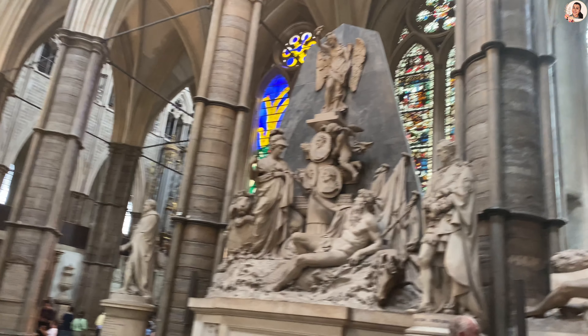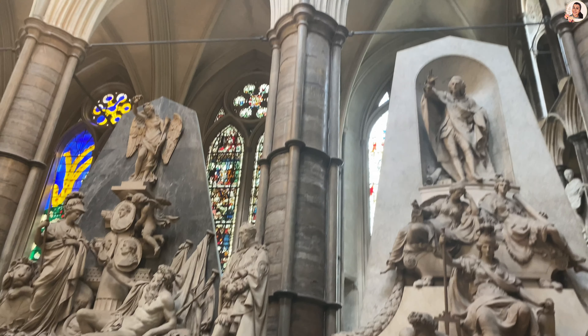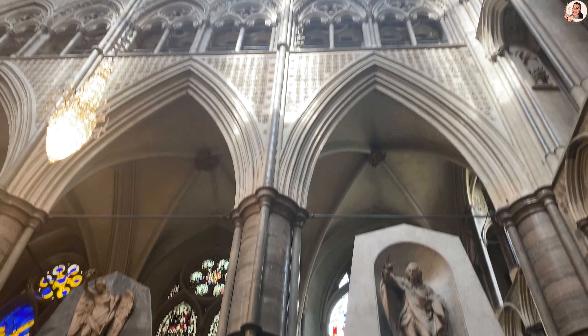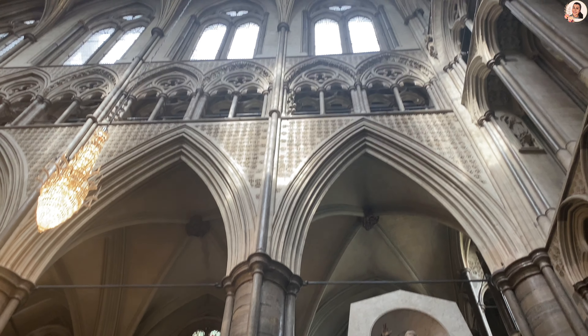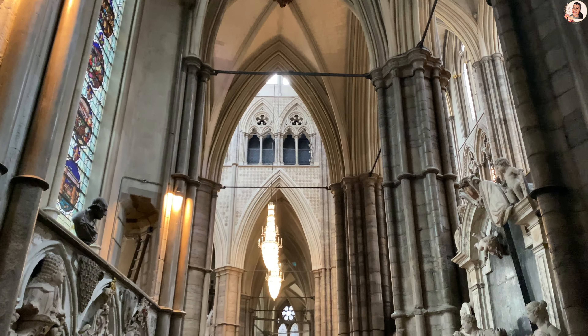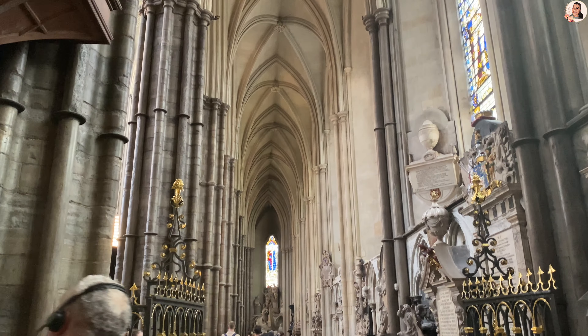As I entered the building, I was awestruck looking at the marvellous, stunning Gothic architecture of the church. We started to explore the church, walking down the side of the nave towards the front of the cathedral with the guided tour.